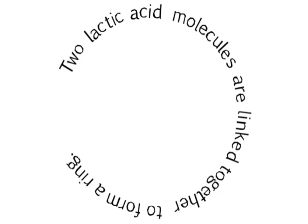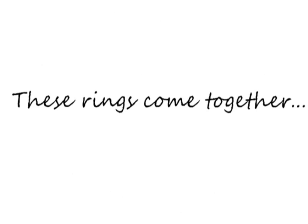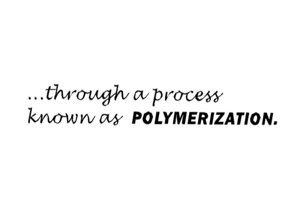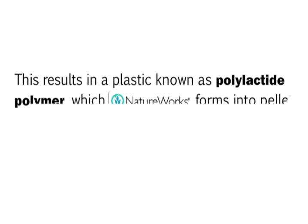Two lactic acid molecules are linked together to form a ring. These rings come together, open up, and form a long chain of molecules through a process known as polymerization. This results in a plastic known as polylactide polymer, which NatureWorks forms into pellets.